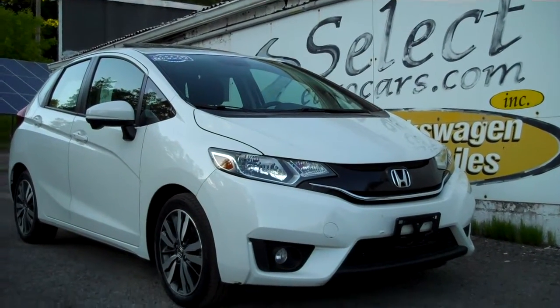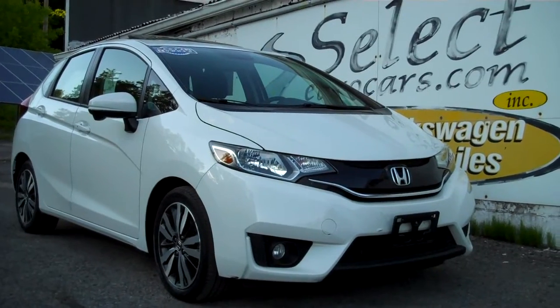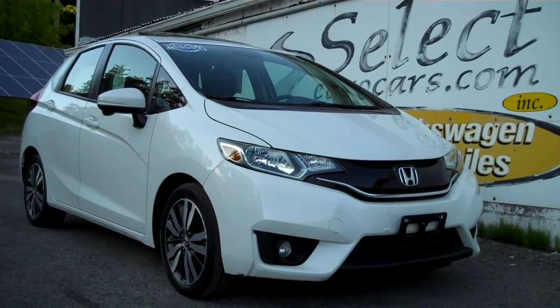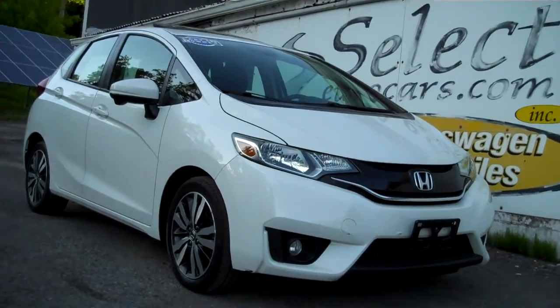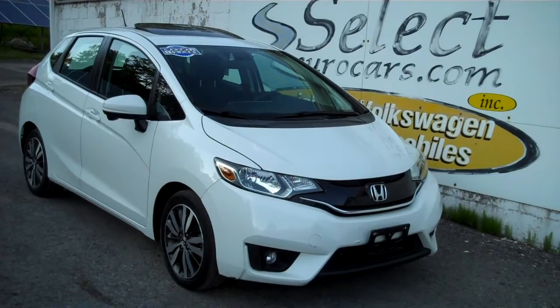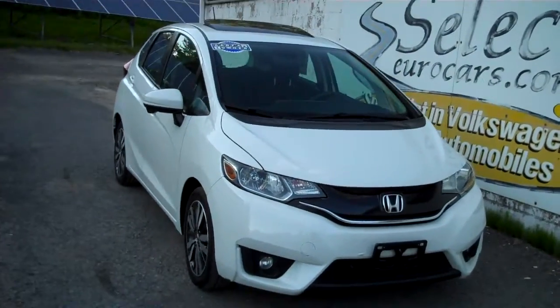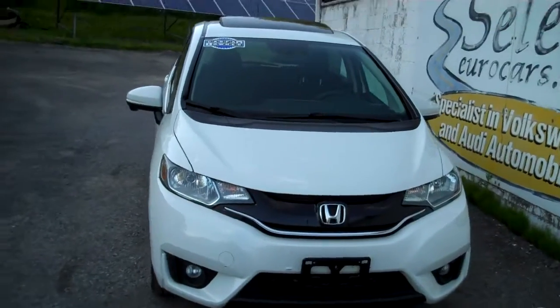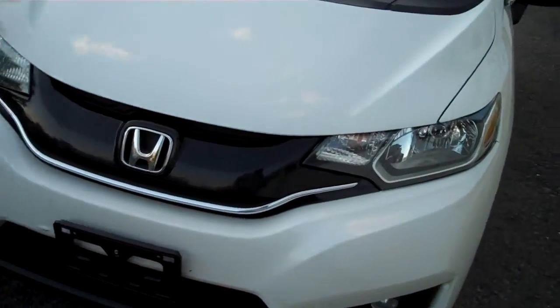Always top rated for good reason — the 2017 Honda Fit. Phenomenal fuel economy, one owner, durable, safe over the long haul, and available here at Select Eurocars where, sure, we specialize in Volkswagen and Audi for over 39 years. We're always looking for great values for our customers, and these Honda automobiles are magnificent.